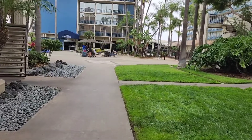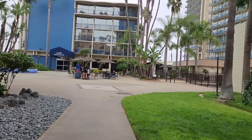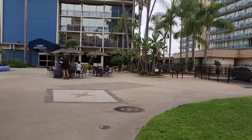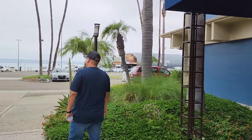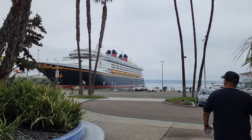Heading out through tower three towards the lobby entrance, we've got tower two on the right-hand side. There's a little table area you can sit at and a valet over to the left. Going into the lobby, I got struck by beauty — not by Kiko — but look at that, the Disney Wonder, oh my god!